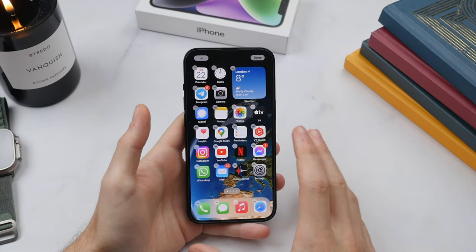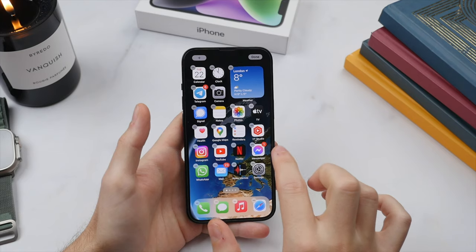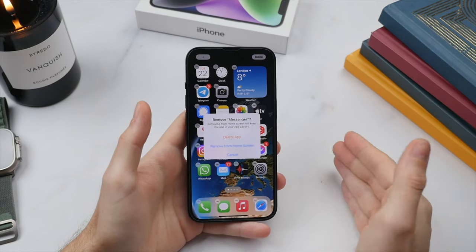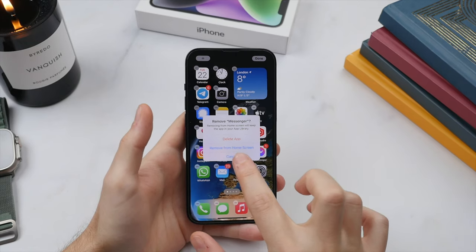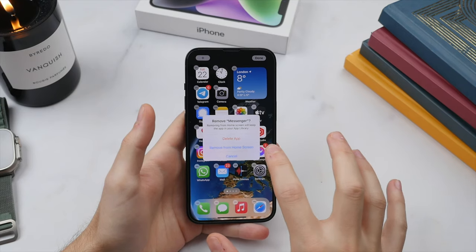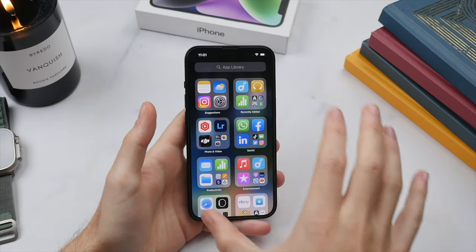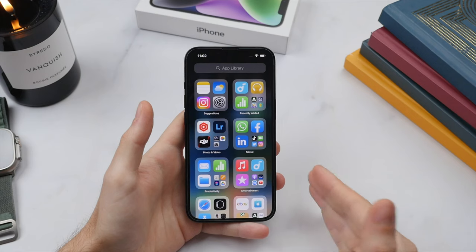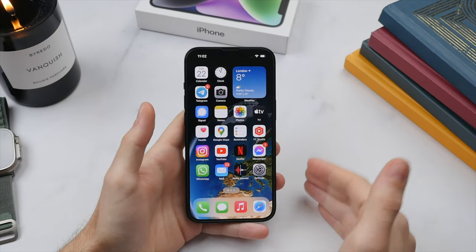While in jiggle mode, you can also remove an app using the minus icon next to each application. Tapping minus gives you the option to either delete the app or remove it from the home screen. Deleting the app removes it from your phone entirely, clearing up storage and hiding the icon. Alternatively, removing it from the home screen keeps the app on your phone, does not clear any storage, but hides the icon — you can still find it by searching or through your app library, which is all the way on the right. This is a good way to hide sensitive applications like finance or personal apps.